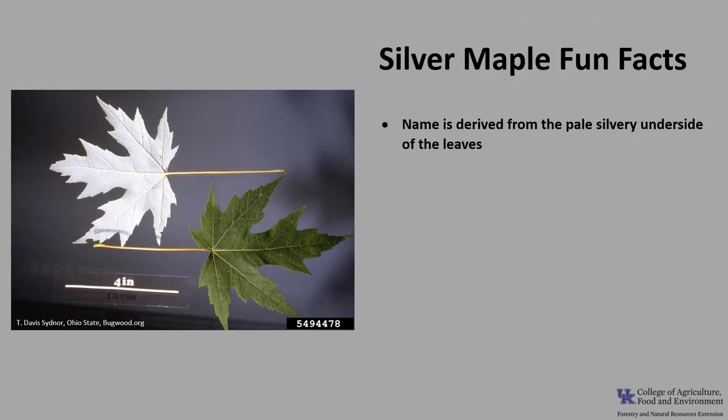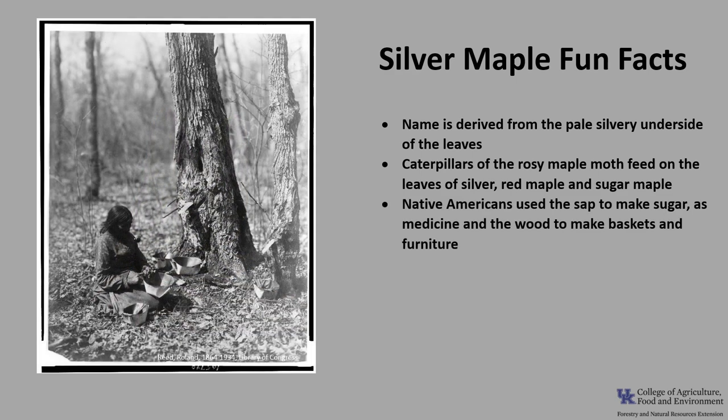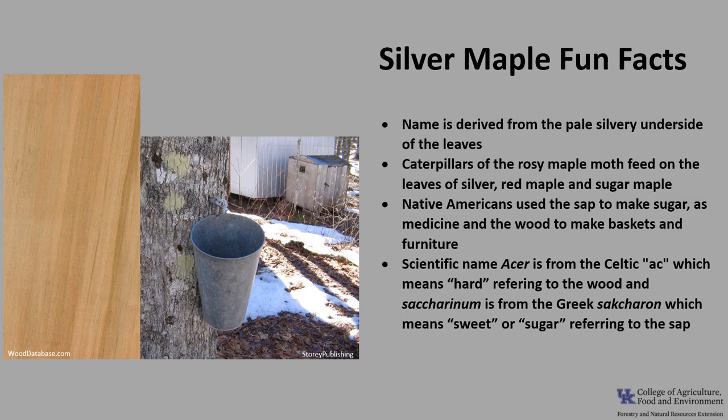Now for a few fun facts about silver maple. The common name is derived from the pale silvery underside of the leaves. The caterpillar sometimes called the green striped maple worm of the rosy maple moth, which is in the great silk moth family, feeds on the leaves of silver, red, and sugar maple. Native Americans used the sap to make sugar and used it in medicines and in breads, and they used the wood to make baskets and furniture. The scientific genus name Acer is from the Celtic word meaning hard, in reference to the wood, and the species name saccharinum is from the Greek saccharin, meaning sweet or sugar, referring to the sap.